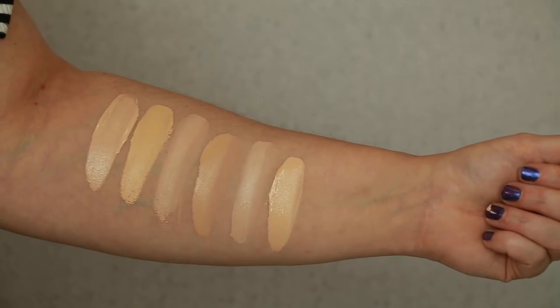This is formulated without parabens, but there is added fragrance. So if you're sensitive to that, be aware. Now let's take a look at this shade swatched against some others in my collection. Let's swatch.